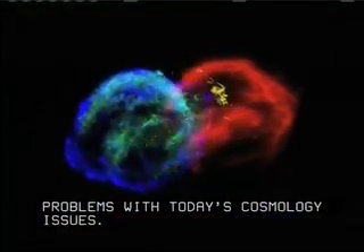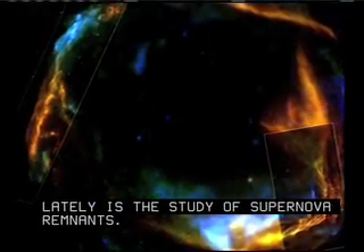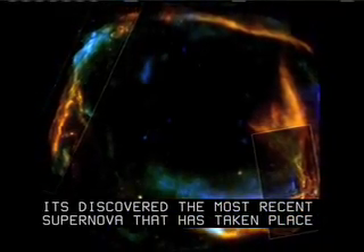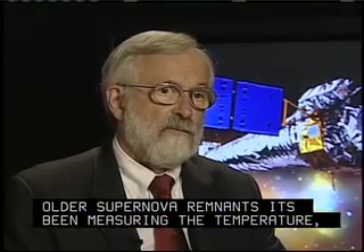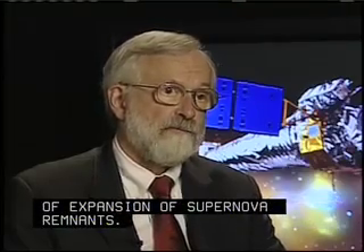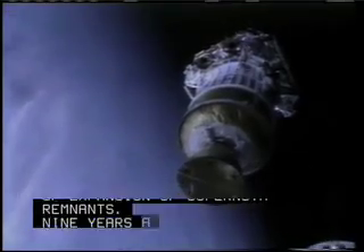Another area that Chandra's been making a lot of progress lately is the study of supernova remnants. It's discovered the most recent supernova that has taken place in our galaxy, and in some of the older supernova remnants, it's been measuring the temperature, structure, and even the velocity of expansion.